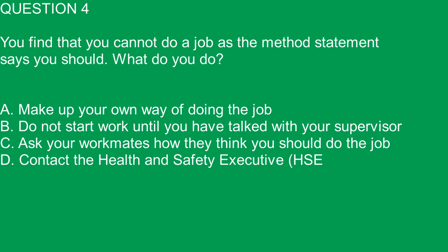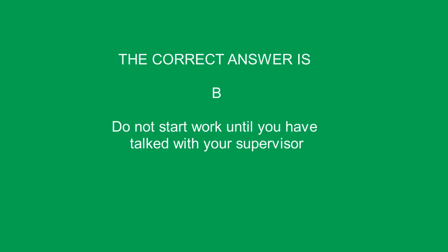Question 4. You find that you cannot do a job as the method statement says you should. What do you do? A. Make up your own way of doing the job. B. Do not start work until you have talked with your supervisor. C. Ask your workmates how they think you should do the job. D. Contact the Health and Safety Executive, HSE. The correct answer is B. Do not start work until you have talked with your supervisor.